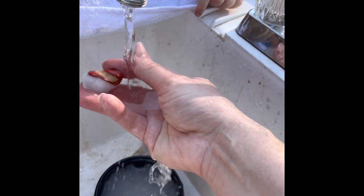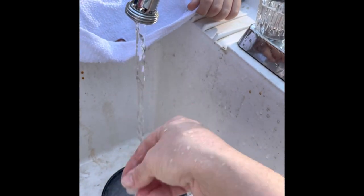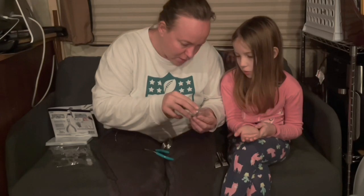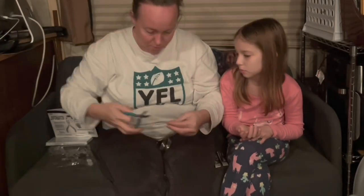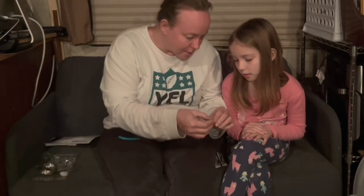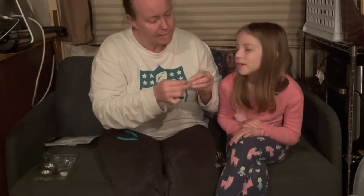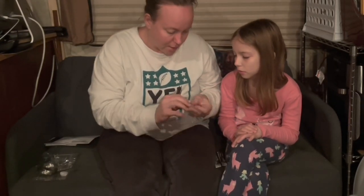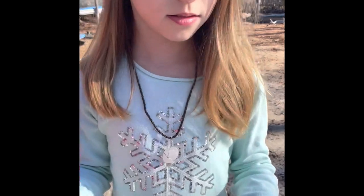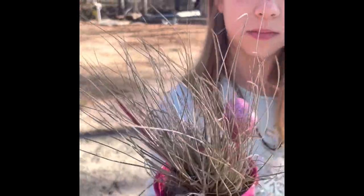Jim wasn't the only one doing projects. Between homeschooling and housework, the kids and I made time for some crafting. Our rocks had finished tumbling and we were ready to turn some into jewelry just in time for a friend's birthday. She's going to a birthday party and she's got a matching necklace that we made, and matching wrapping paper that she made with our beautiful Talanzia plant.